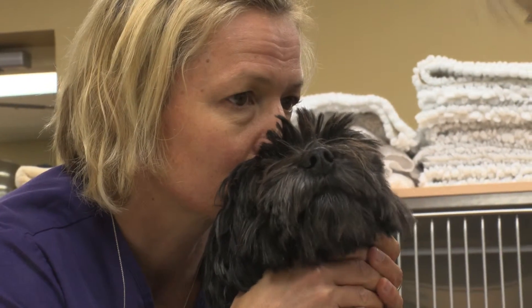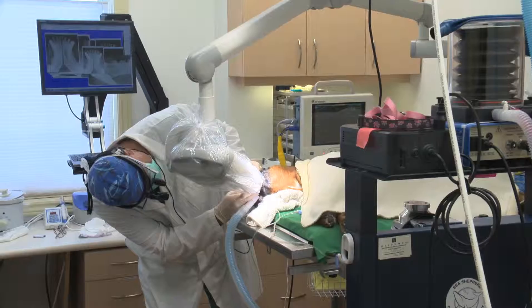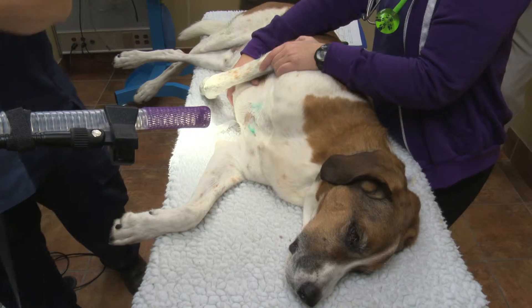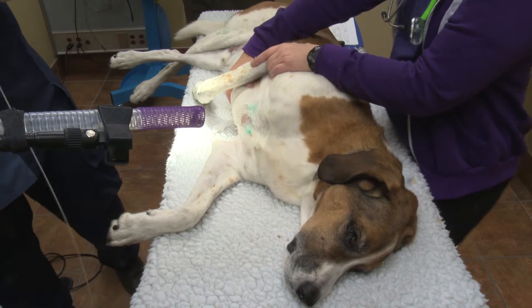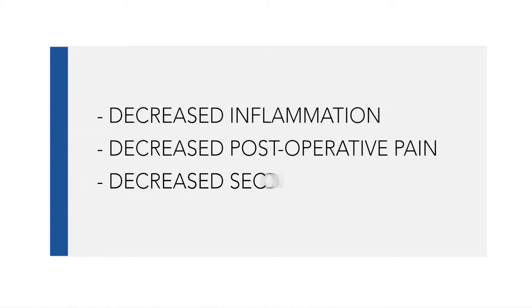Laser implies technology or advanced technology, so I think clients are more apt to move ahead with the laser procedure than with standard stainless steel cutting a mass out. Especially when we explain the benefits of decreased inflammation, decreased post-operative pain, decreased post-operative secondary infections — which is becoming a big issue right now. With the laser, the benefit is that it actually vaporizes all those bacteria, so there's a significantly decreased chance of developing secondary infections post-operatively.